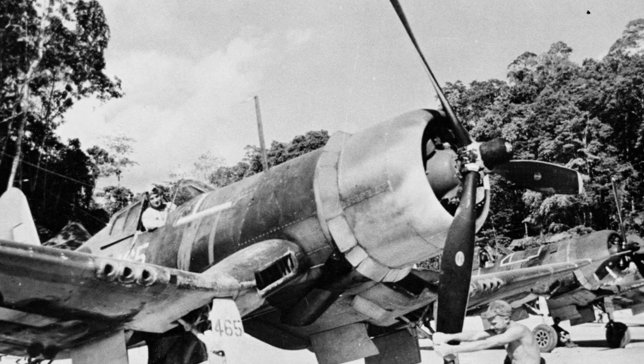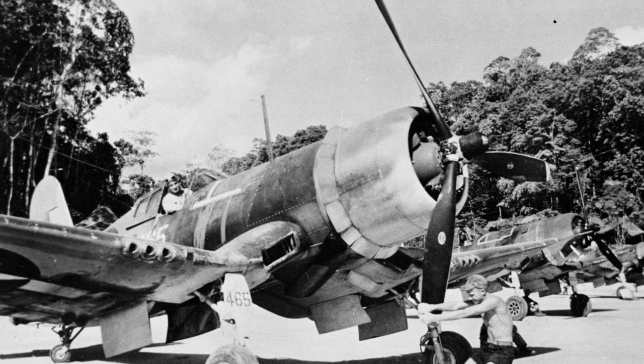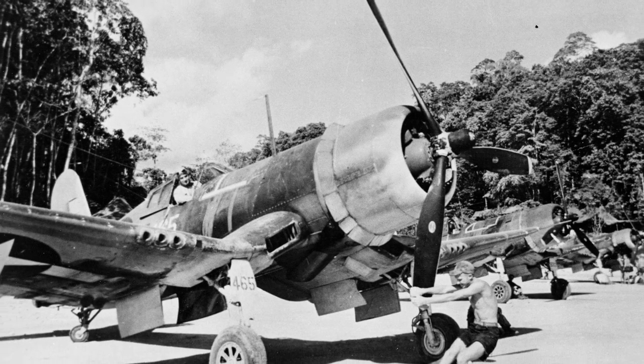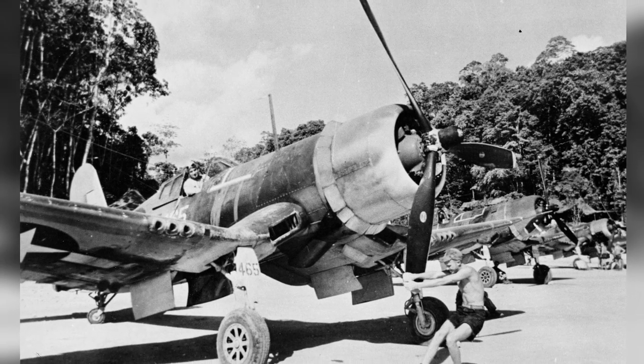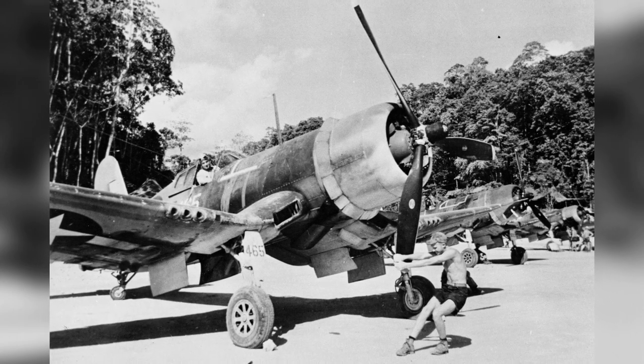A crew member is turning the propeller of an F4U-1 Corsair from Marine Fighting Squadron 218 at Barracoma Airfield in the Solomon Islands in 1943. You can see that the plane looks all worn out from being exposed to the tropical winds and coral dust for a long time.